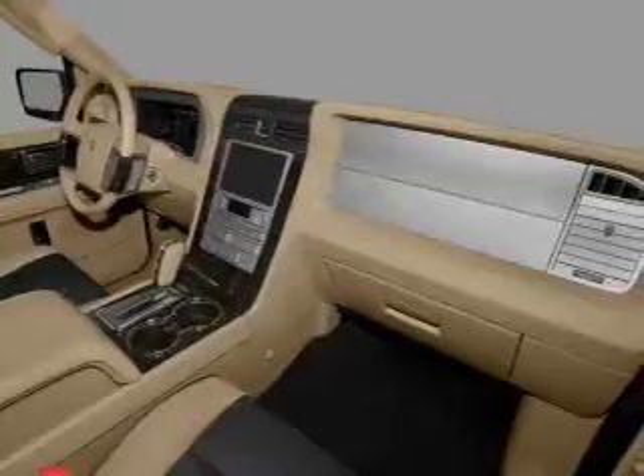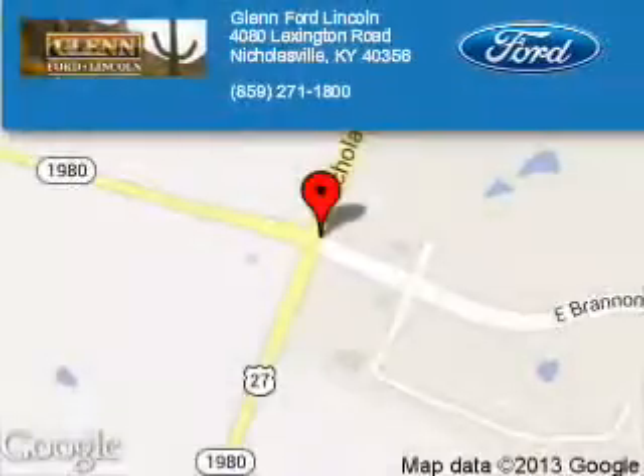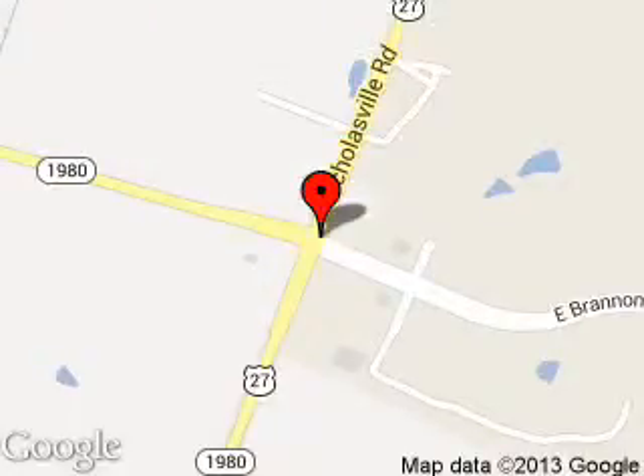Call or click to contact us today. Blend Ford Lincoln is dedicated to doing everything possible to ensure that the experience you have selecting your next vehicle is a pleasant one. We are located at 4080 Lexington Road, Nicholasville, Kentucky, 40356.